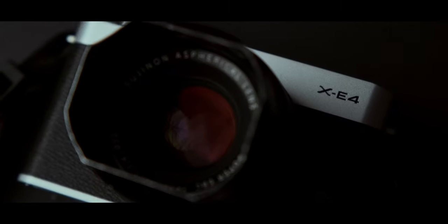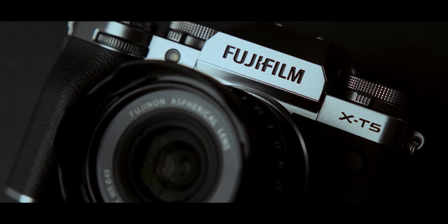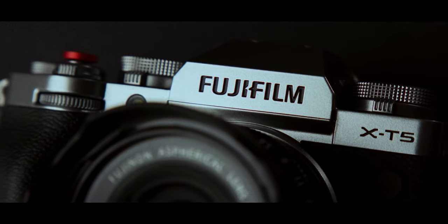Hello everyone, my name is Andrei Dima. I'm a professional travel photographer and video maker, and today we are going to talk about why Fujifilm cameras are becoming so popular.